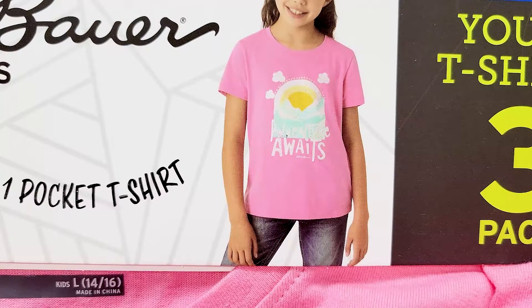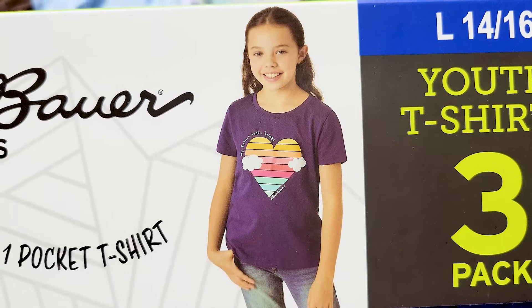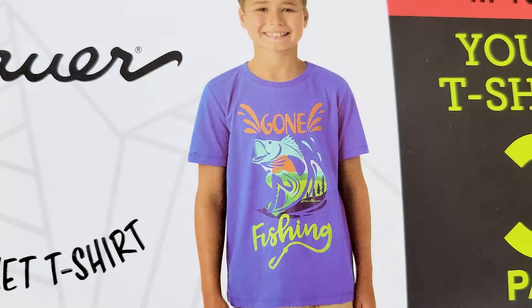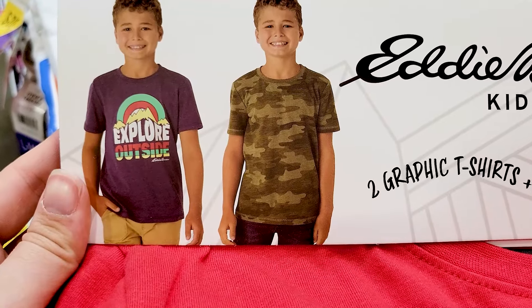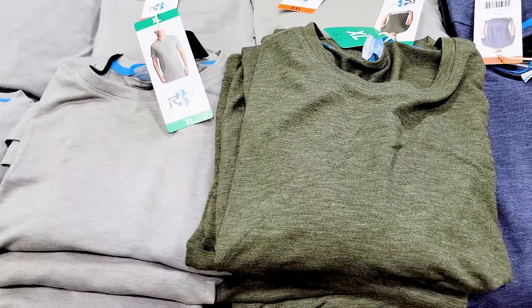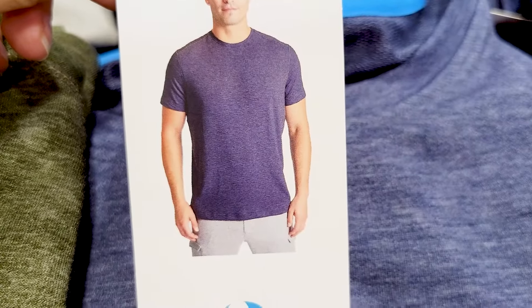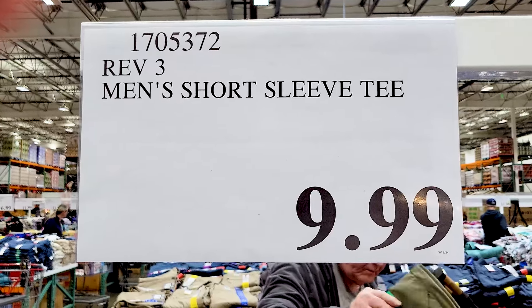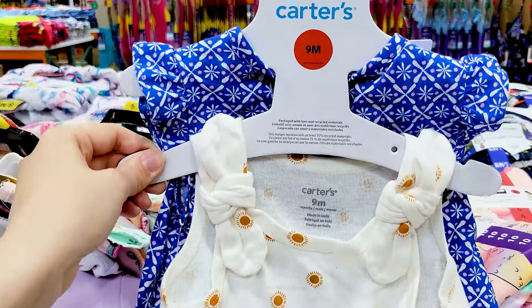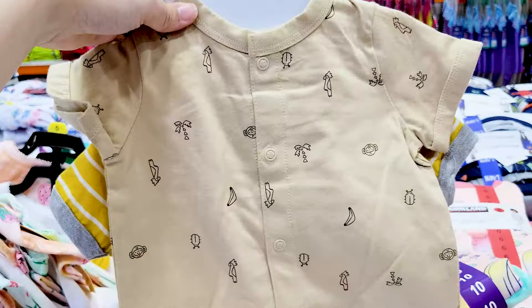Eddie Bauer has three-packs of shirts with two different options for girls and two for boys — showing each shirt individually since they're packaged separately. Those are $10, which is a pretty good price for three shirts. REV t-shirts were pretty soft at $10 each. Carter's baby rompers have one design for girls and two for boys, though the second boy design is pretty neutral.